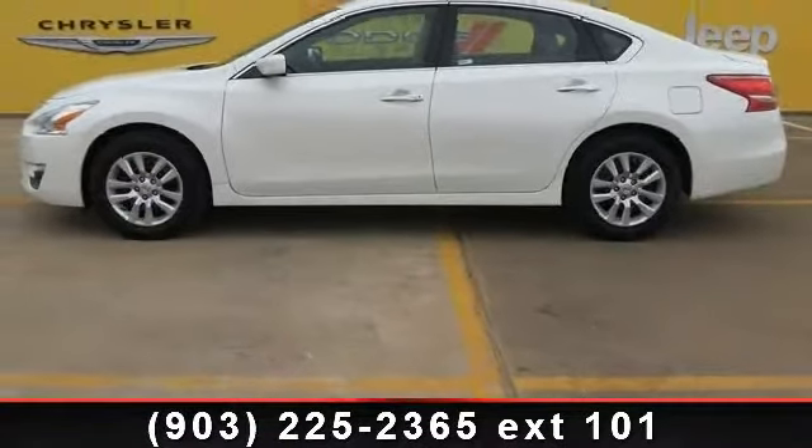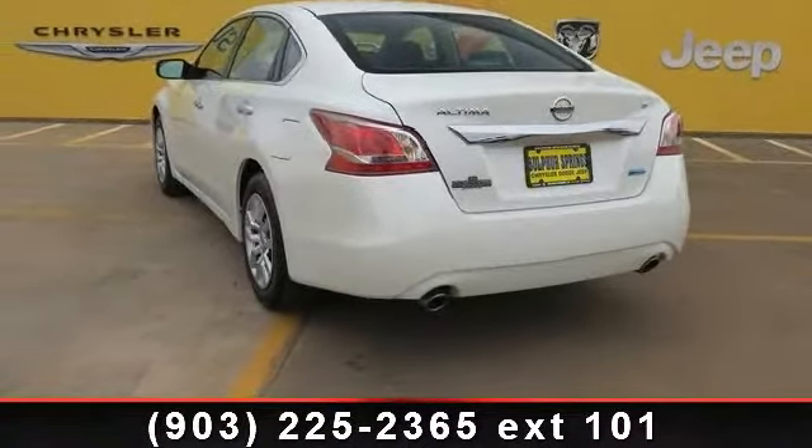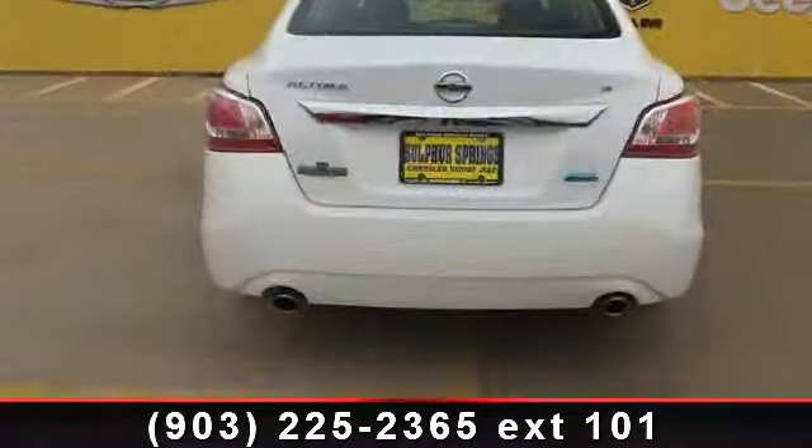This vehicle comes with a reliable four-cylinder engine connected to a smooth shifting automatic transmission. This vehicle's top features include mp3 player.